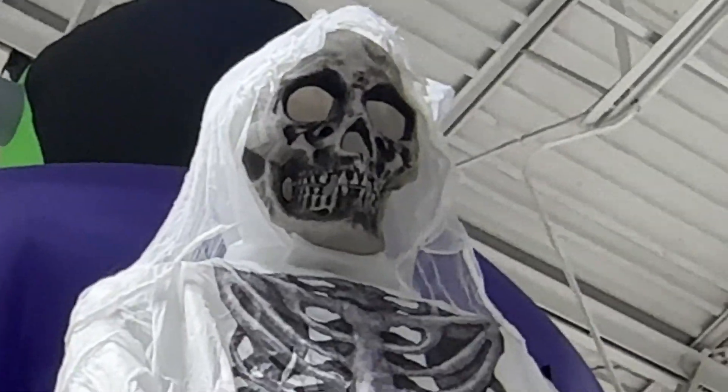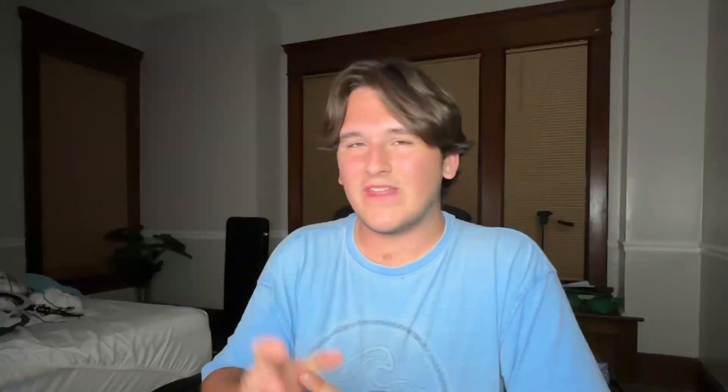Menards does have a 12-foot animatronic, but they don't advertise it online at all — they don't want you to see how pitiful it is. It's a 12-foot grim reaper skeleton, but it's not really a skeleton; it's just the head. And you thought the foam ribcage on the Lowe's Scarecrow was bad? This is literally a t-shirt printed with a ribcage. I slipped my phone underneath and it's completely hollow. They're selling a blanket for $300.